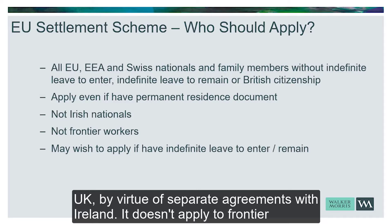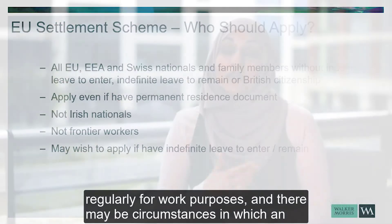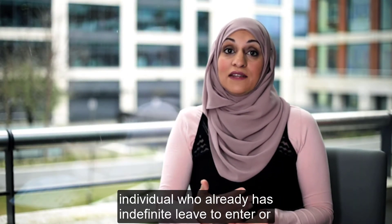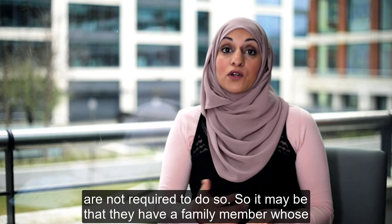It doesn't apply to frontier workers — these are people who do not live in the UK but come here regularly for work purposes. There may also be circumstances in which an individual who already has indefinite leave to enter or indefinite leave to remain in the UK may wish to make an application even though they are not required to do so.